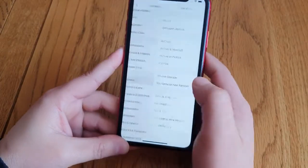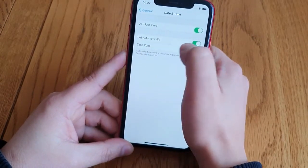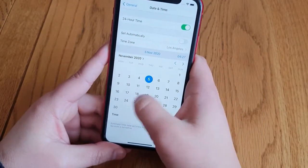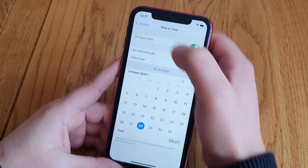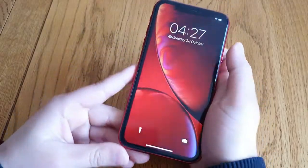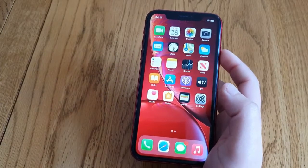Go to General, then go to Date & Time. Where it says 'Set Automatically', switch that off. Then set the date to the 28th of October. Go back and the message should be gone. As you can see, there's no pop-up message anymore.